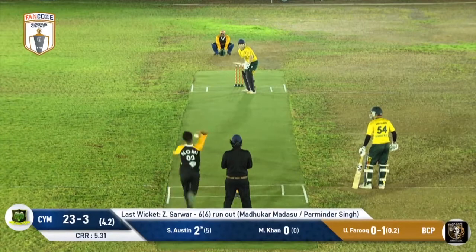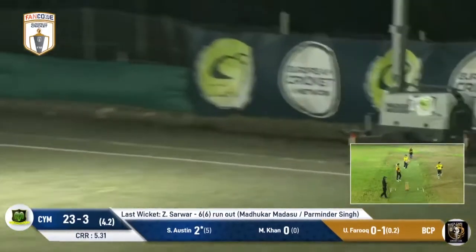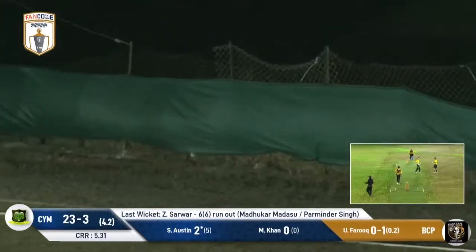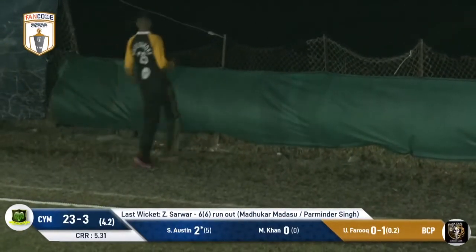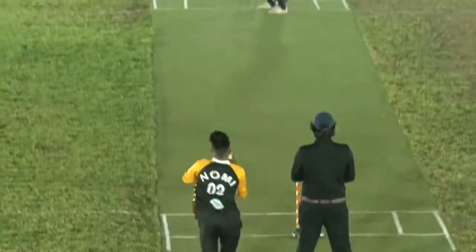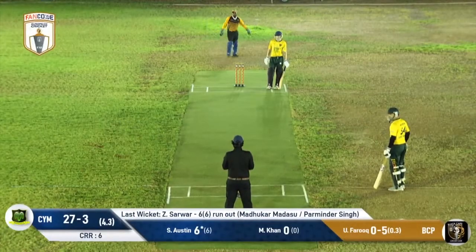The ball comes to the ground and especially when they're taking a top edge. Austin gets onto that one quite nicely. Does this man have a night to live up to? He gets on the back foot, takes this one shorter, gets on top of the ball very well, plays it with great confidence and gets his first boundary.